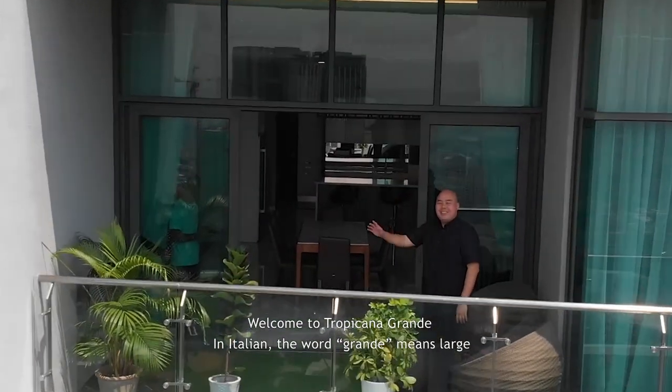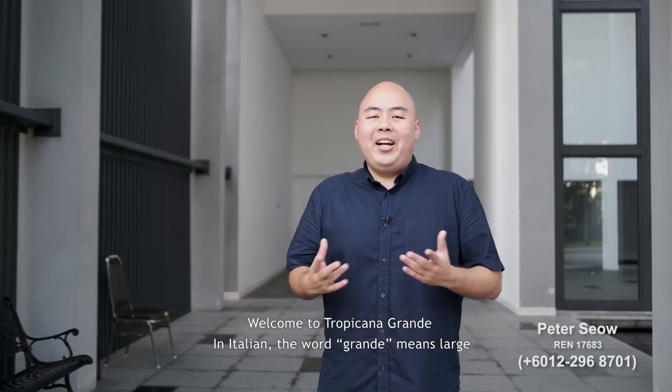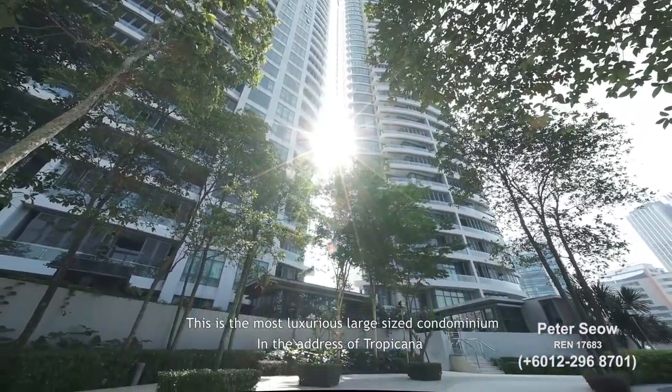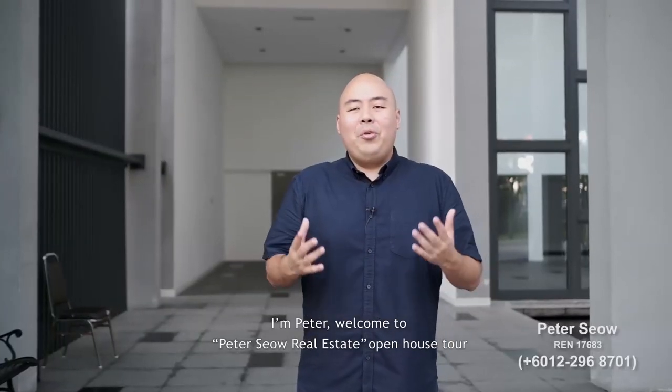Welcome to Tropicana Grande. In Italian, the word Grande means large. This is the most luxurious large-size condominium at the address of Tropicana. I'm Peter. Welcome to Peter's Salary Estate Open House Pool.